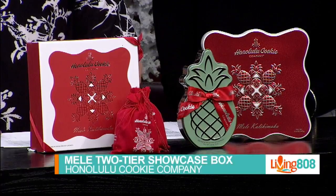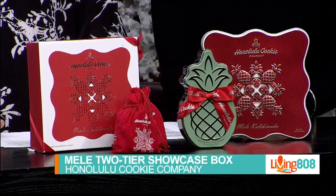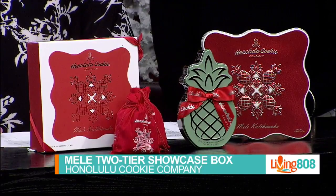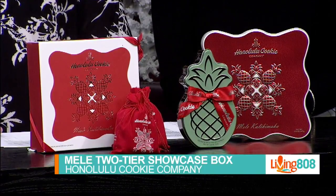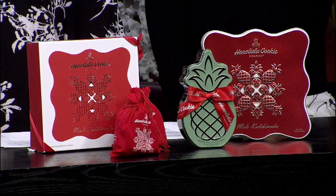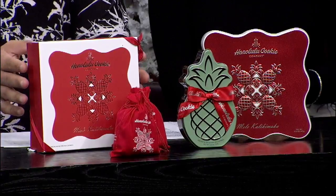It's a true centerpiece of any holiday party. The Mele Tutu Showcase Box is as much of an innovative display piece as it is a home of delicious shortbread cookies. Indulge in your favorite flavors by showcasing them with this gorgeous gift box. It's really, really nice — there it is right here.